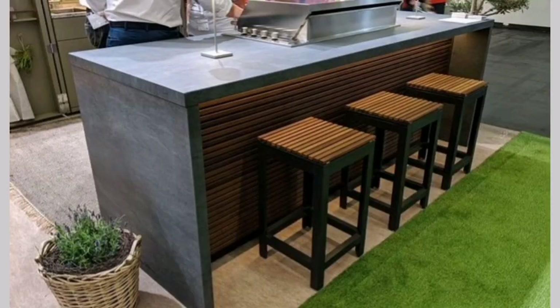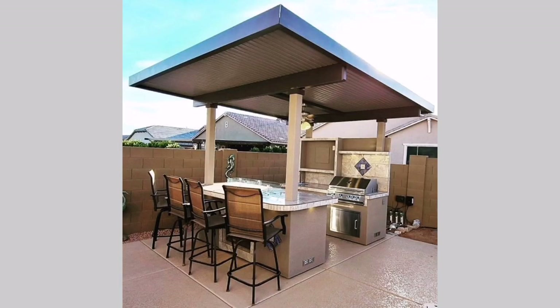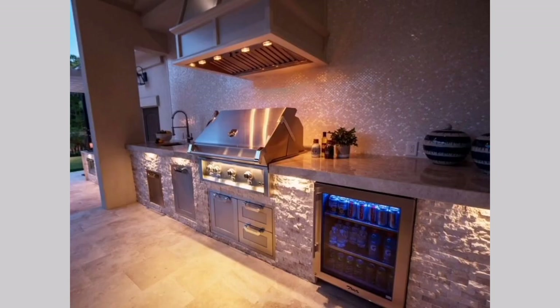Island bar: Install a central island bar in your outdoor kitchen. This creates a focal point for socializing and provides ample counter space for food preparation. Include bar stools, a built-in grill, and a sink to make it fully functional.